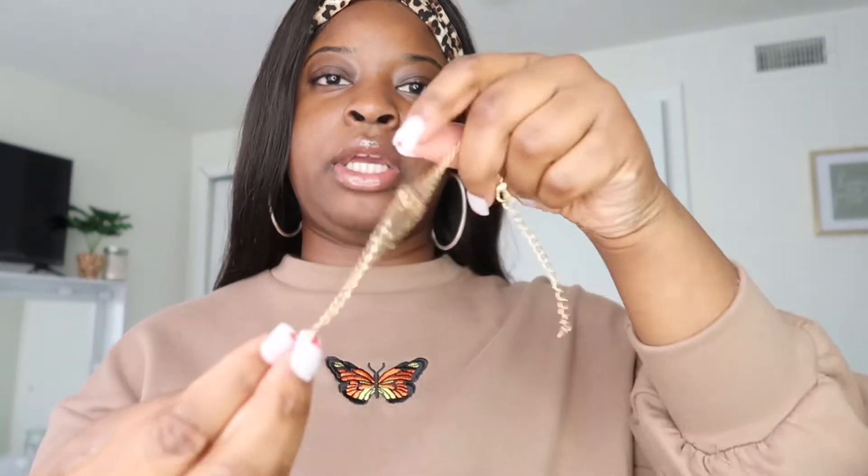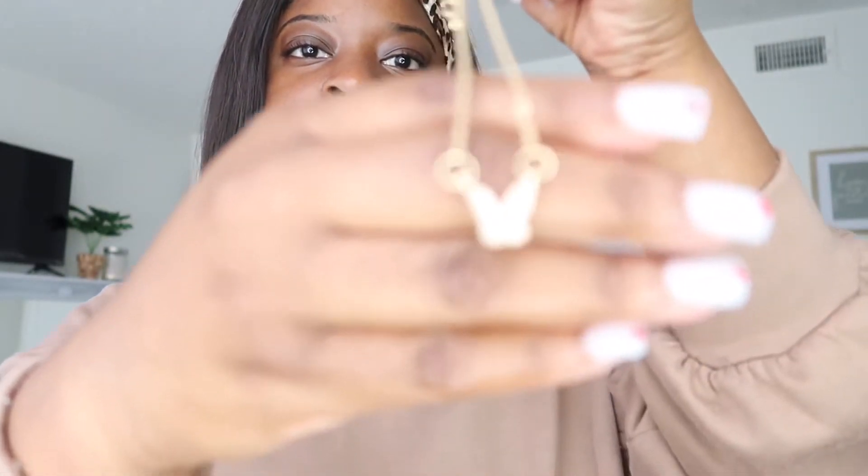Now I'm gonna show you guys this necklace. I got this necklace and the earrings — here's what the earrings look like and here's the necklace. Oh my god, it's all tangled up. I don't want to break it, so I'm gonna ask my boyfriend to untangle it for me. It's like a little butterfly necklace.